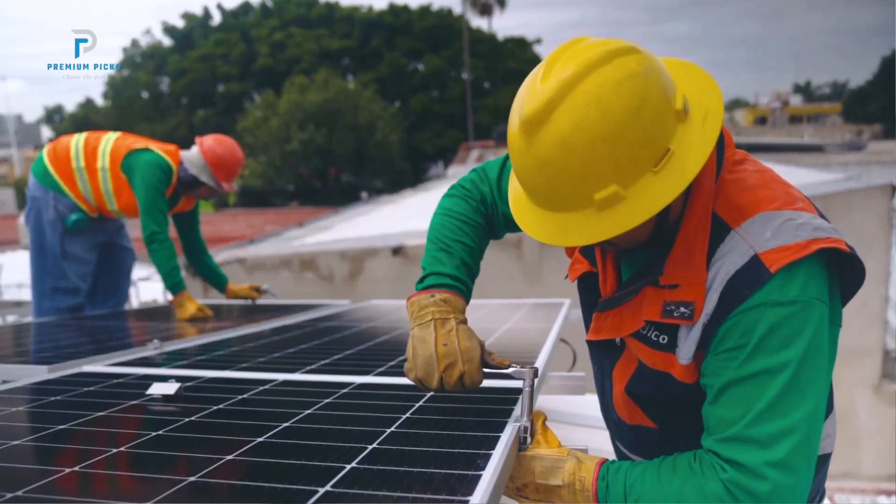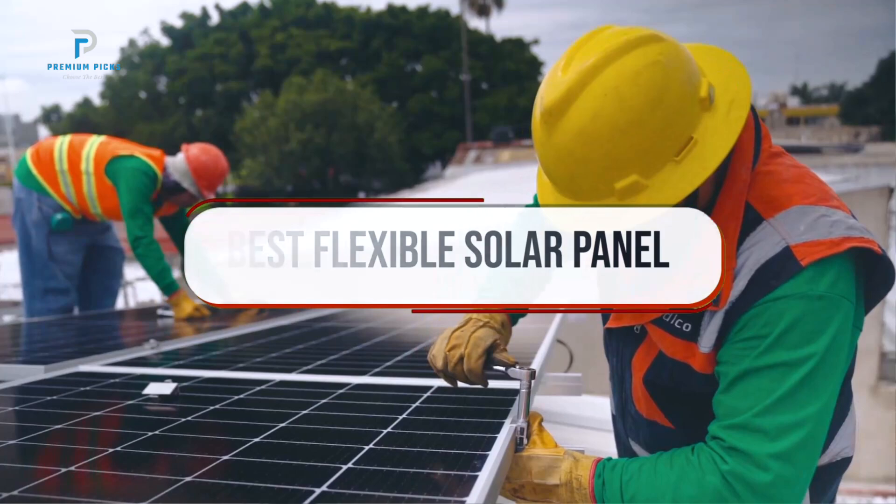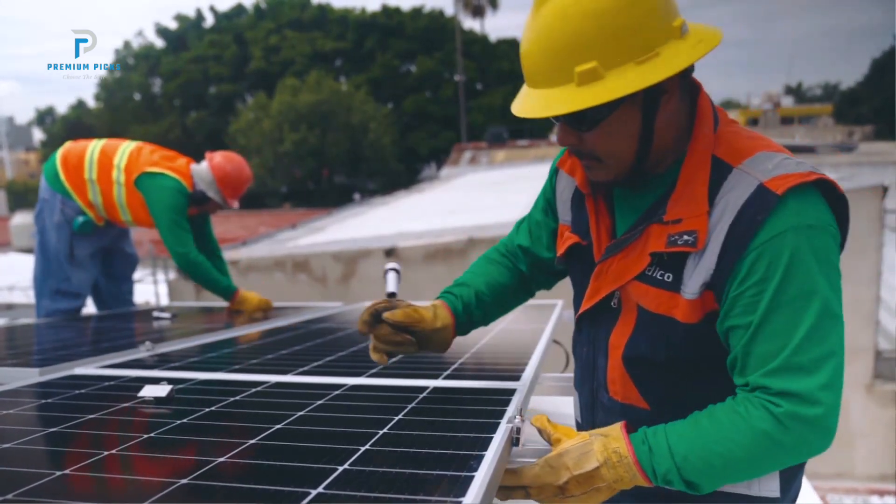Hi guys, welcome back to our channel. In today's video, we're exploring the best flexible solar panels, perfect for outdoor adventures, RVs, boats, and even off-grid setups.